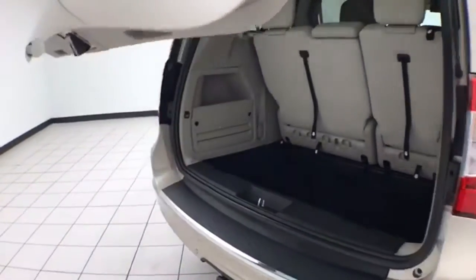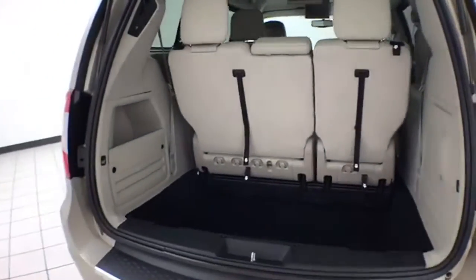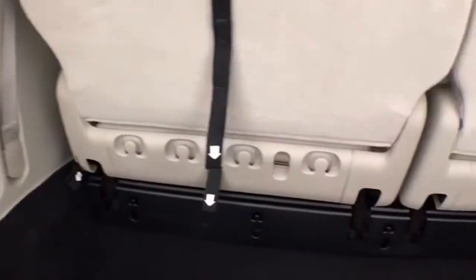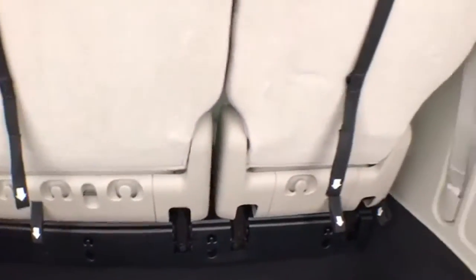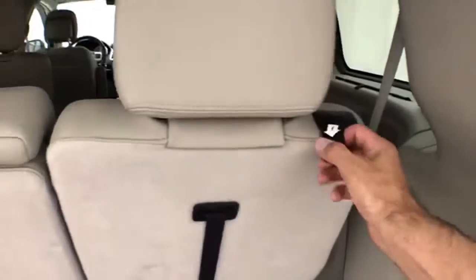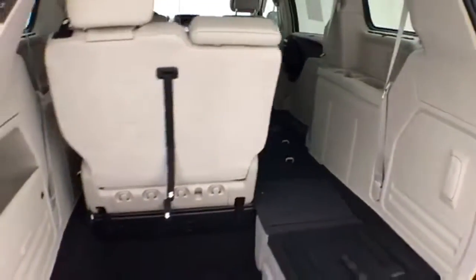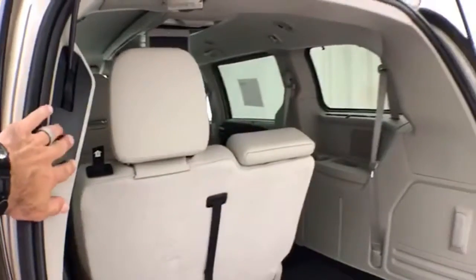Deep storage well behind the 3rd row — lots of space for cargo, or room for those seats to fold back into. Hooks on the back side, perfect for keeping plastic grocery bags secure. Folding those seats is as easy as 1, 2, 3, and 4. You can fold them in any combination, giving you a lot of flexibility for cargo and passengers.